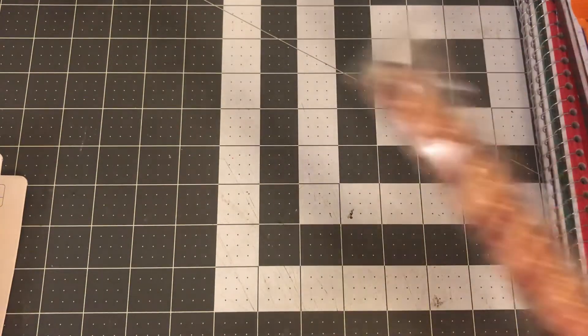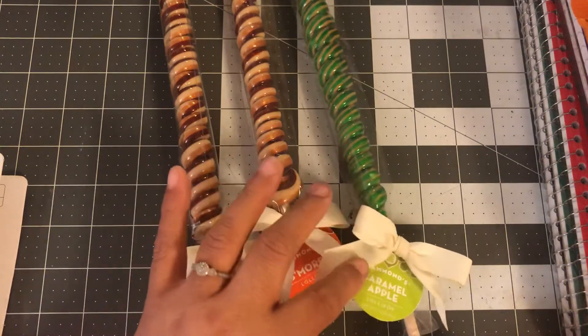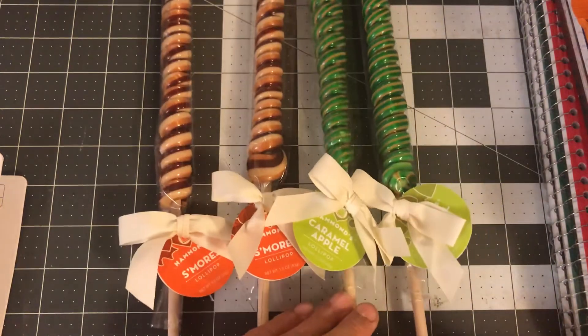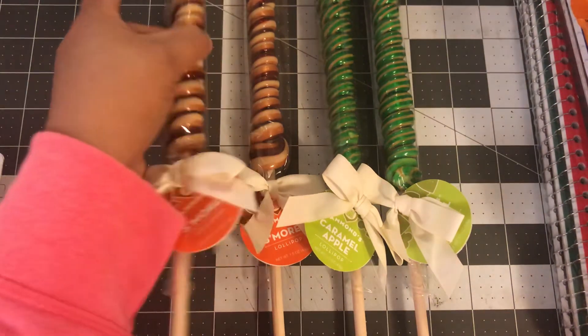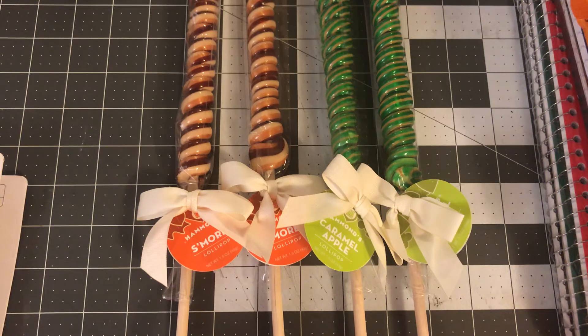And then I saw these babies and I was like, I have to get these. I got two S'mores Lollipops and two Caramel Apple ones. If you guys haven't tried the Caramel Apple Shakes at Steak and Shake, you should — they're really good. I haven't tried the Caramel Apple Slushies at Taco Bell yet, but I plan on doing it. I thought these would be great little stuffers, and I'm going to include mine in my loaded bag. They are a little bit heavy and a little bit long, but they also go great as a little treat for gifts for fall or Christmas.